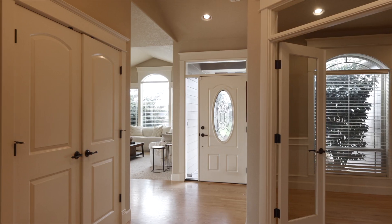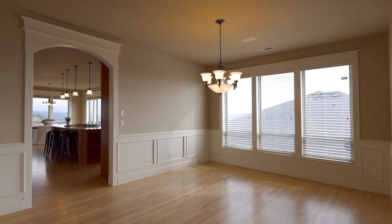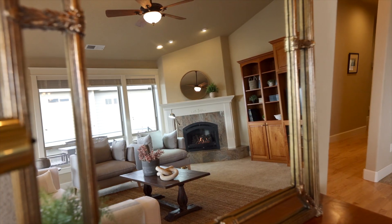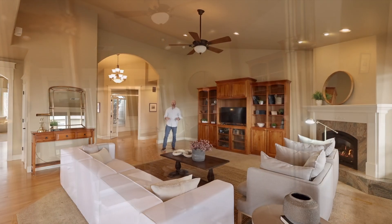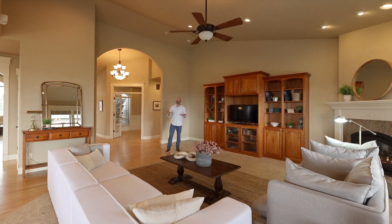Hey everybody, we are so excited to bring you this brand new listing — you have to come out here and check out this view. One of my favorite features about this home is this great room; you have 14-foot vaulted ceilings.